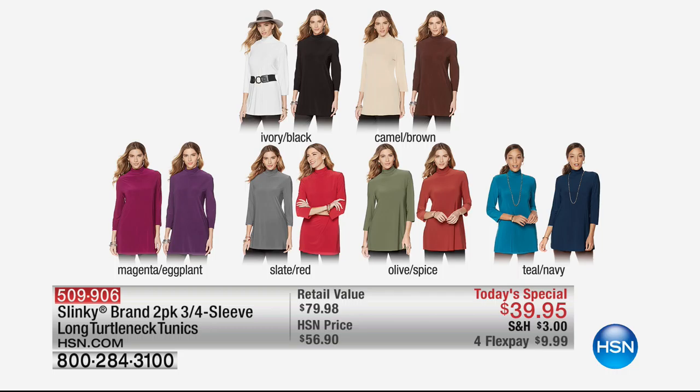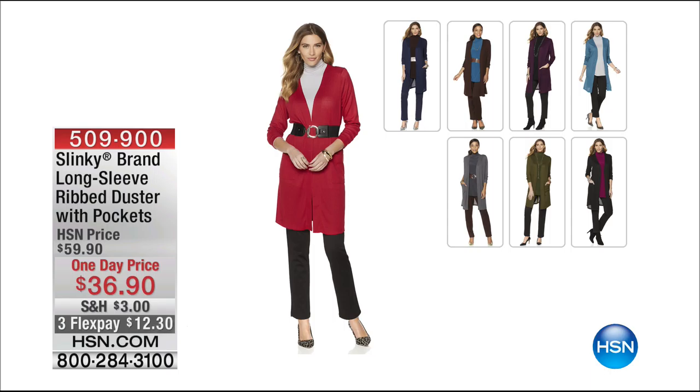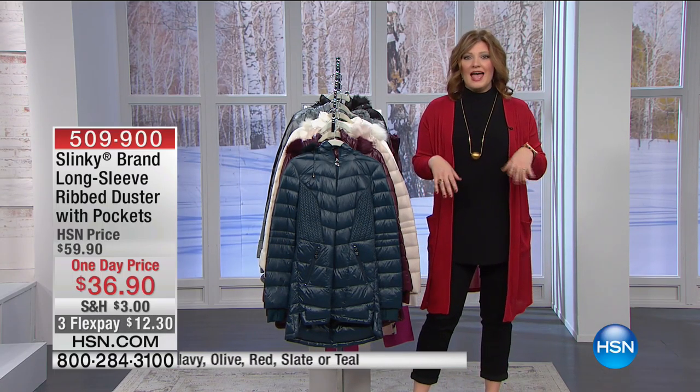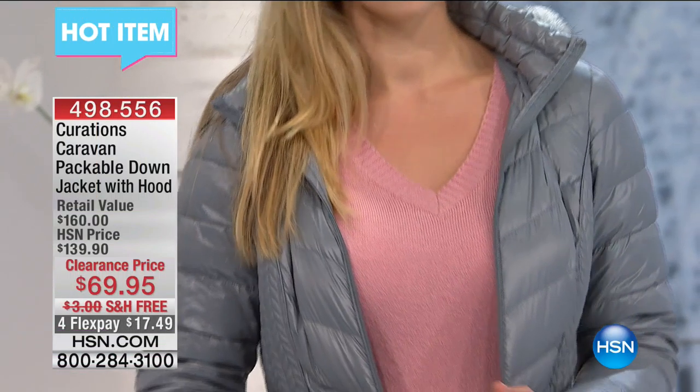And then the teal navy. It is three-quarter in the sleeve. The turtleneck is not too tight, not too hot, not binding. Four flex payments of $9.99 to get it at home. Then we have our duster. It's a long sleeve ribbed knit - it is so cozy. Notice the side slits. You have plenty of room. It sways. Put on a cute little scarf with it, and that matches perfectly back to the Today Special. Great colors. It's $36.90. Three flexible payments of $12.30.